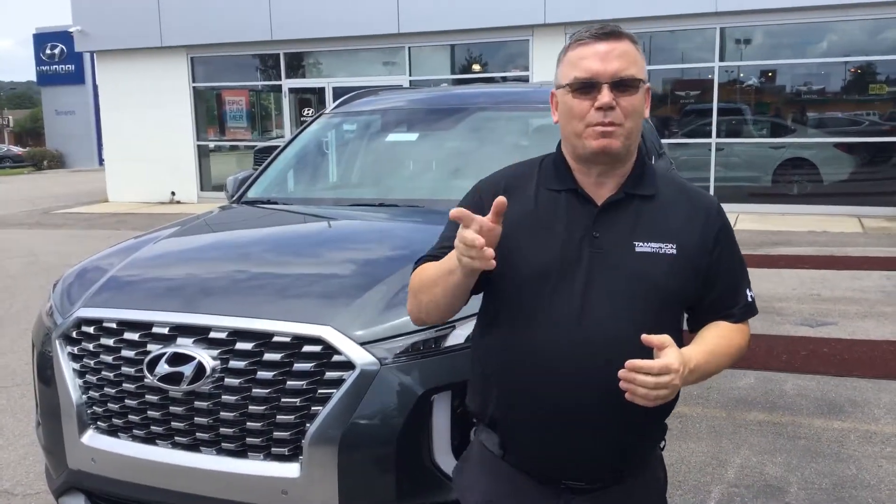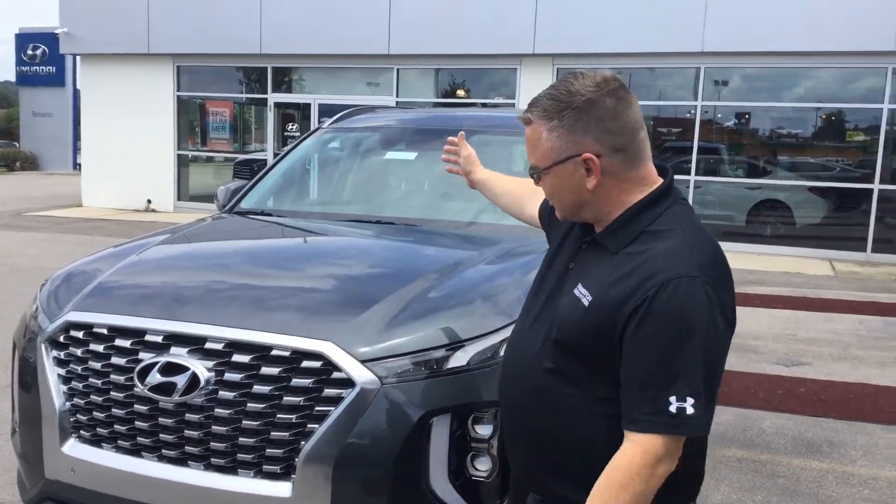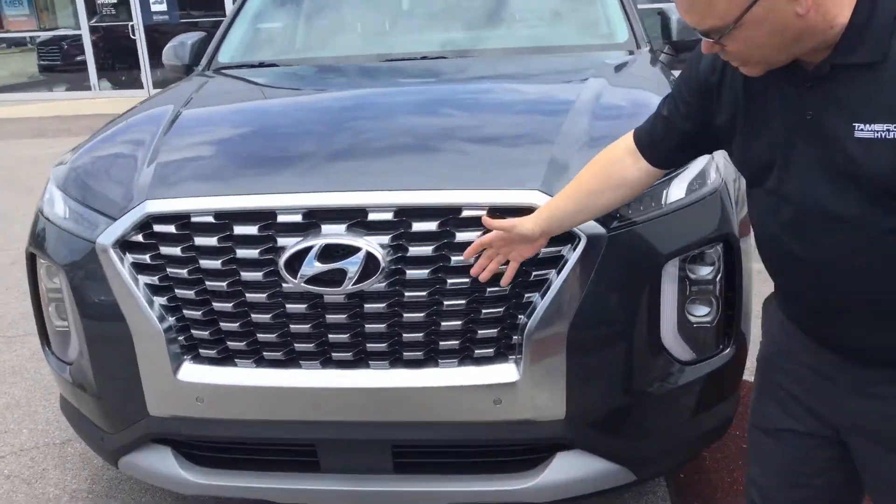Hello, my name's Mark and I'm going to be your Palisade expert. Here, as you can see, it's got the lovely, aggressive grille.